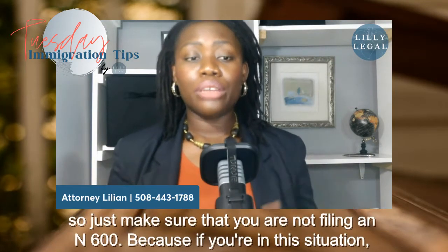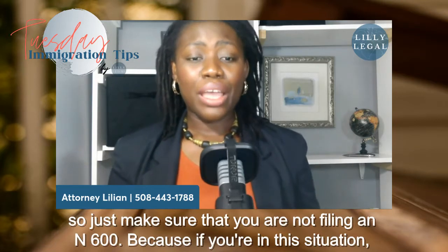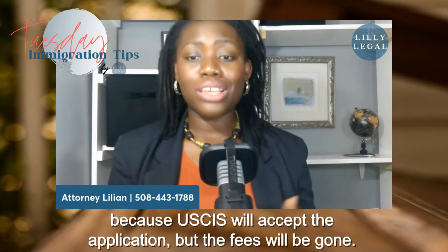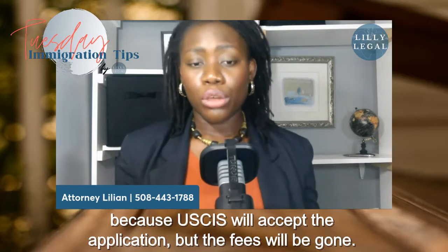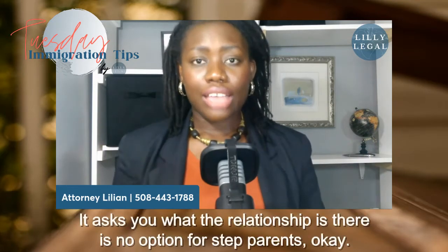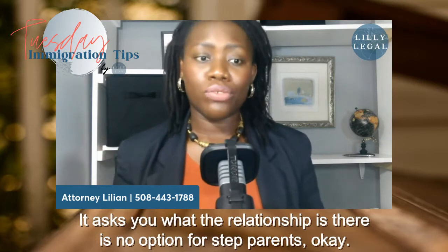Just make sure that you are not filing an N-600 in this situation, because USCIS will accept the application but the fees will be gone. And even beyond that, when you're filling out the form, it asks you what the relationship is — there's no option for step-parents.